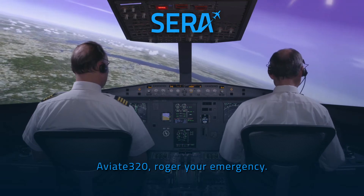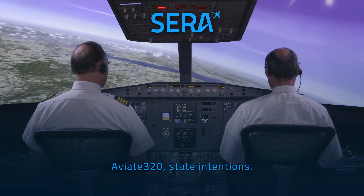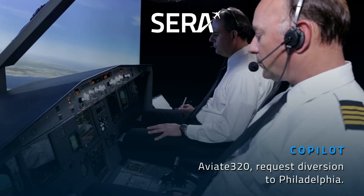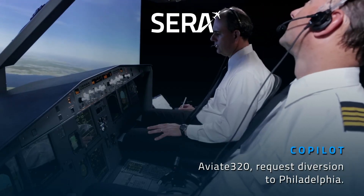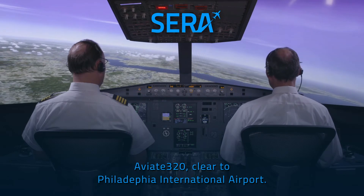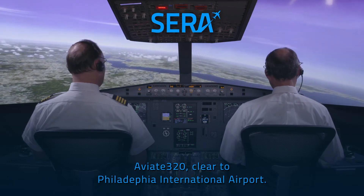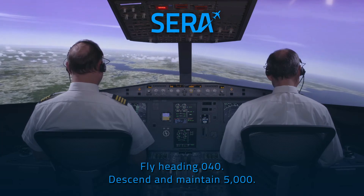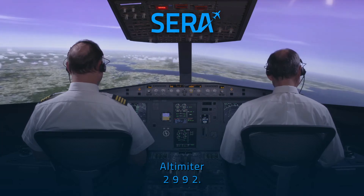Aviate 320, roger your emergency. Aviate 320, stay in touch. Aviate 320, request diversion to Philadelphia. Aviate 320, cleared to Philadelphia International Airport, fly heading 040, descend and maintain 5000, altimeter 2992.